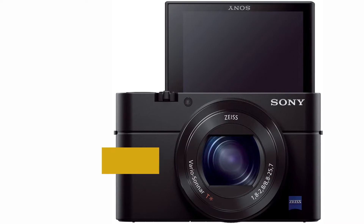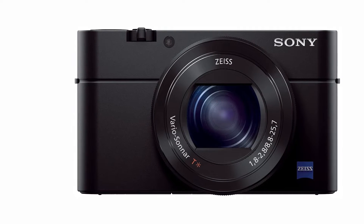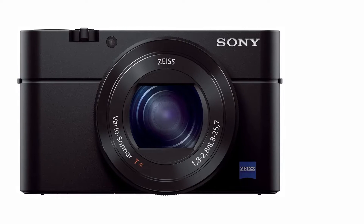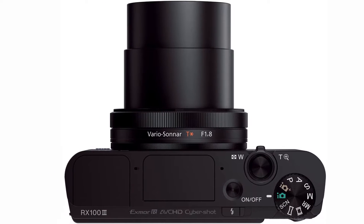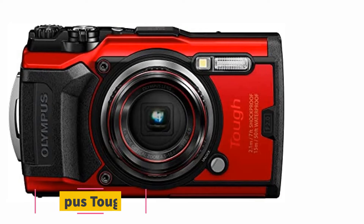The Sony RX100 has a Zeiss lens which provides a 35mm focal length in the range of 24-70mm, covering a wide angle. Its autofocus system has fast focus using multiple autofocus modes, adjusts the target size of the frame, and is also responsible for phase detection.